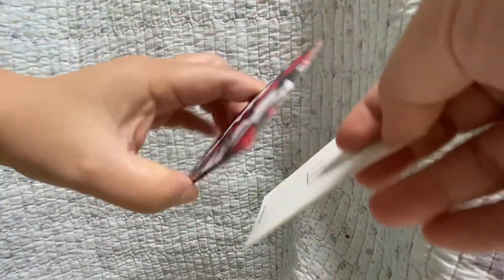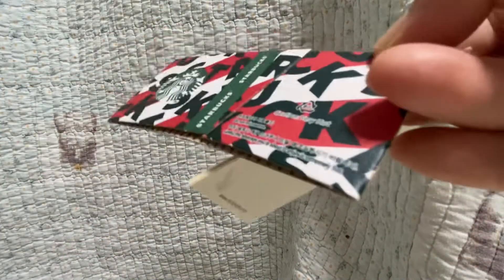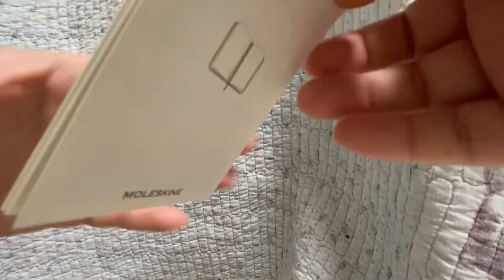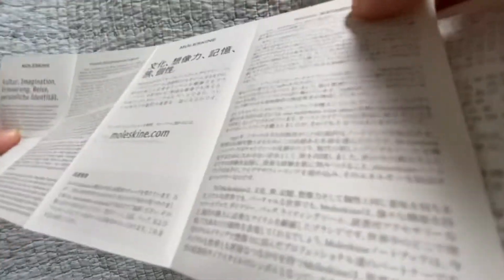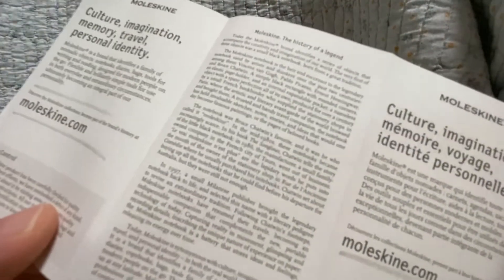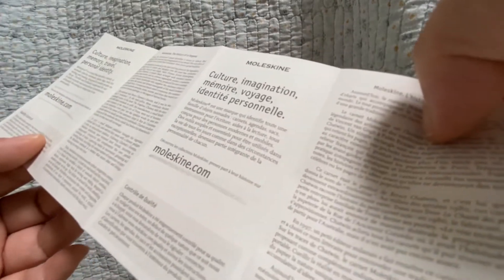I put this — I think this is a Starbucks 2019 Christmas sleeve in the pouch. I also collect coffee sleeves. And the Moleskine pamphlet tells you more about Moleskine. It's in German, Japanese, Chinese, Korean. Oh here — English: 'Culture, imagination, memory, travel, personal identity.' Then French.